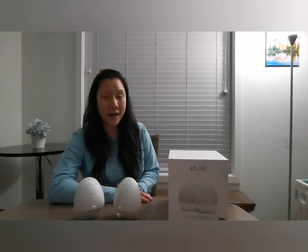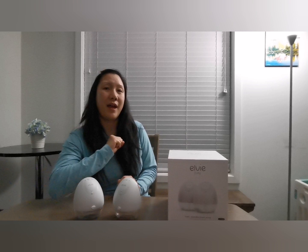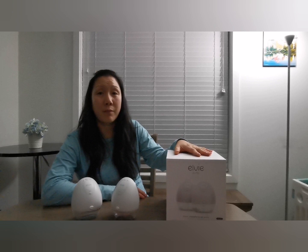Usually I do YouTube videos on hiking and trail stuff, but today will be a different story — a product review. Today I want to talk about the LV pump. I already have the Medela breast pump, which is a plug-in electric breast pump, and one of my friends recommended the LV pump, and I did my research on wearable breast pumps.